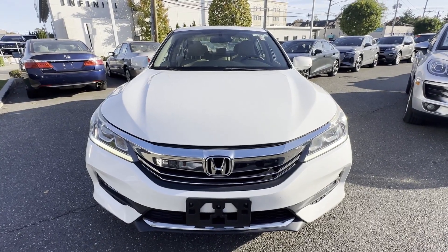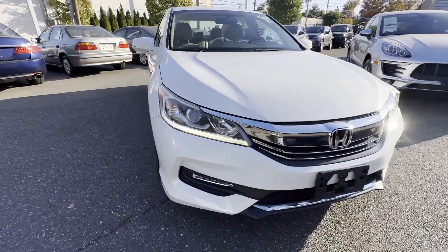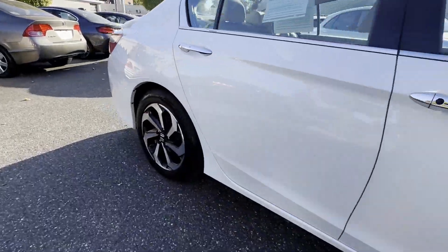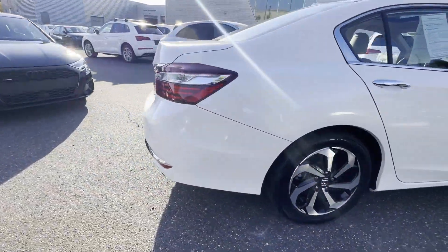2016 Honda Accord Sedan with less than 41,000 miles on the odometer. This sedan combines safety and comfort with style and performance.